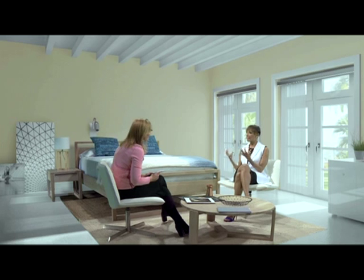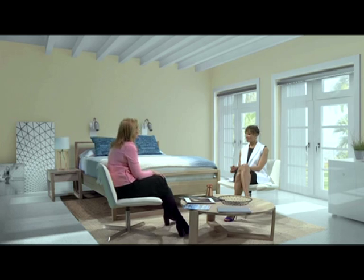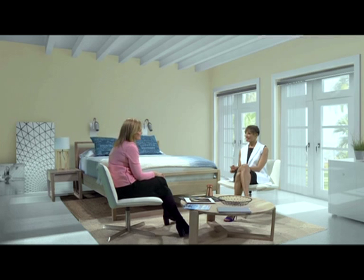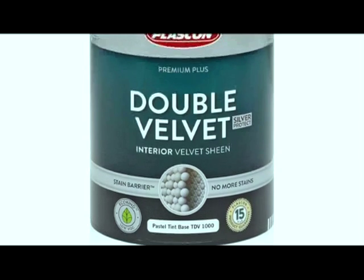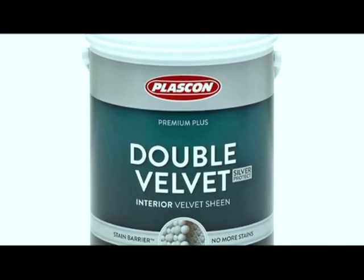I'm sure it's also very important to take the type of paint that you use on your walls into consideration as well. Absolutely. What I would recommend if you're going to go for that luxurious, indulgent feeling, then Double Velvet would be my choice, because it has that beautiful luxurious velvet sheen finish. And it's got stain resistance and a 15-year guarantee, so it would be perfect for this bedroom.